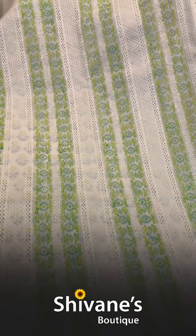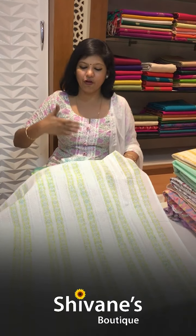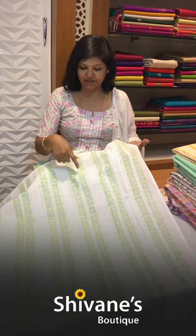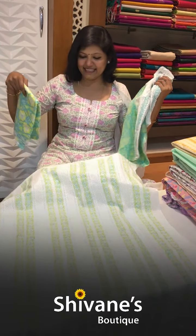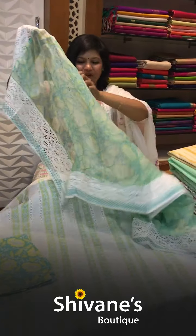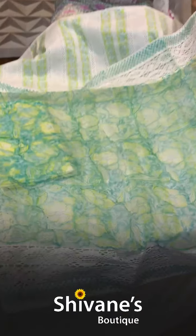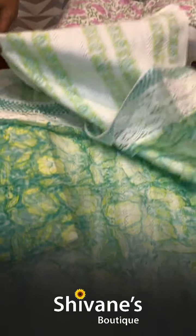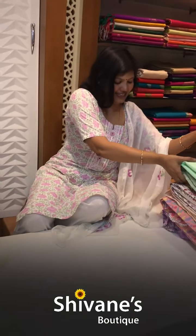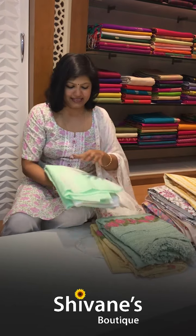Then comes this lovely design with laces. The color combination is amazing — these are all original 100% cottons so they will not damage your skin and you will not feel sultry for long hours. This is a printed pant, and it comes with a nice chiffon dupatta with all-over laces. This is how it is.